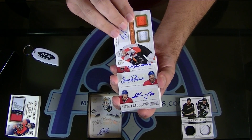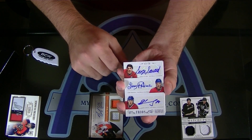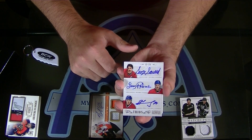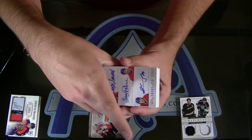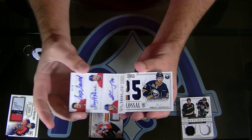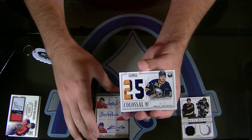Alexei Emelin, Larry Robinson, and Sergei Savard, number 3 of 20 for the Montreal Canadiens — there you go, Trask. Triple Autograph for Montreal to 25. Mikhail Grigorenko Colossal Prime for Buffalo.